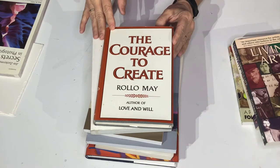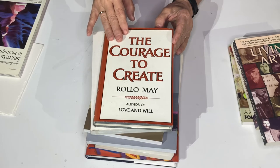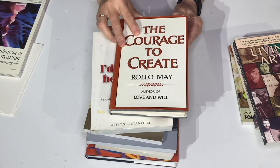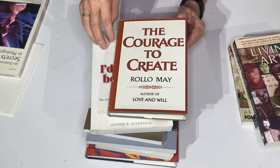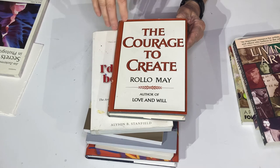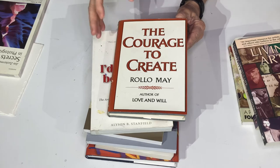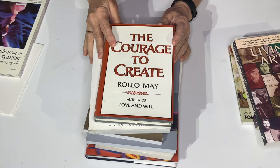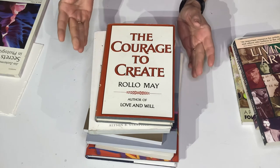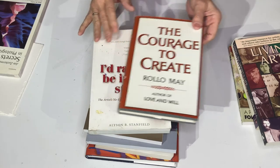The Courage to Create by Rollo May. This is a book that tells you that if you're an artist, you need courage because it's really hard. You create on your own, you create original ideas, and then people really don't understand what you do most of the time. Courage is a big factor in being an artist. He goes through how creativity works and what you can do when you're blocked to unblock it. This is a really good book for that.